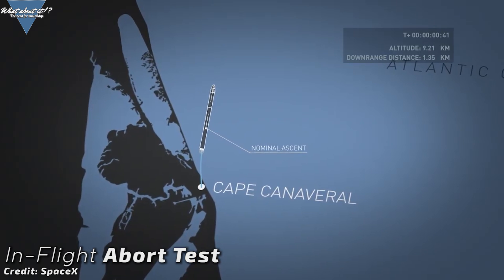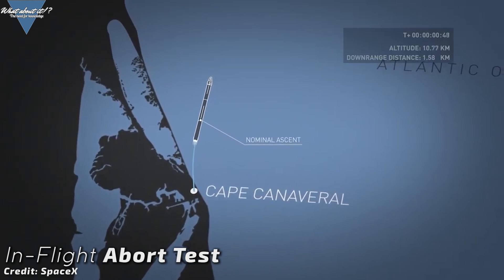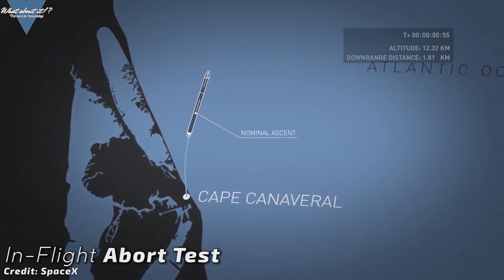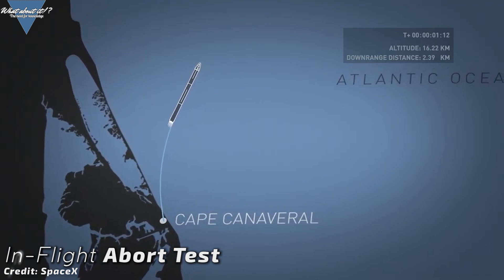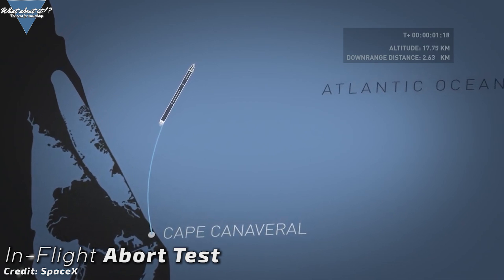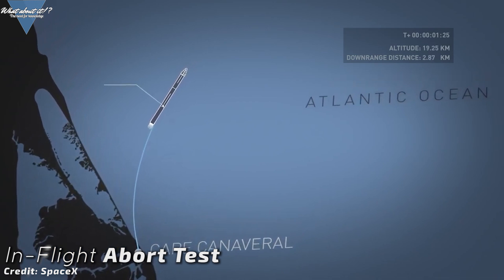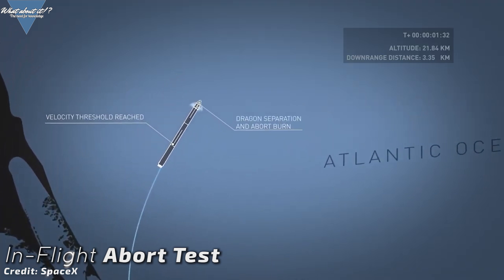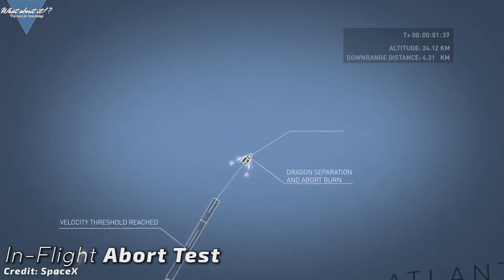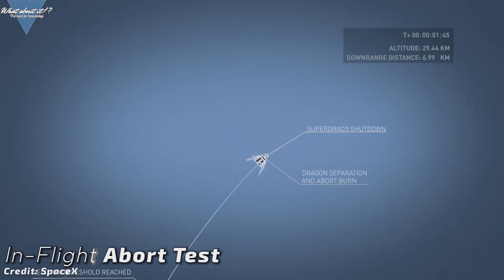As soon as Max-Q is passed and the velocity threshold is reached at around 1 minute and 30 seconds into flight, the booster will cut its engines, triggering an in-flight abort of the Crew Dragon. After this has occurred, the booster will be ripped apart by aerodynamic forces as the flight path becomes rather unstable with the missing nose cone on top. So this test should be quite exciting to watch.